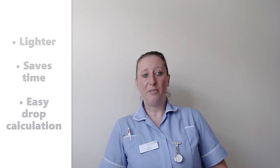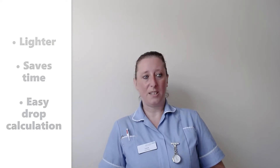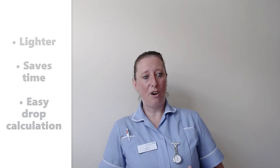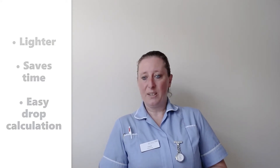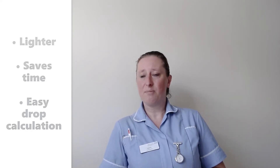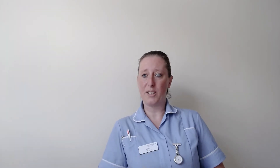We find that they're also very useful for calculating drops. As a reasonably newly qualified nurse, when you're using the gravity feed you have to use the dossi flow to calculate the drops, and if you're just guessing it's quite difficult. Whereas with the Monodrop I can use that to get within the range and it works perfectly.